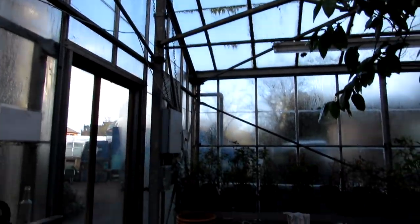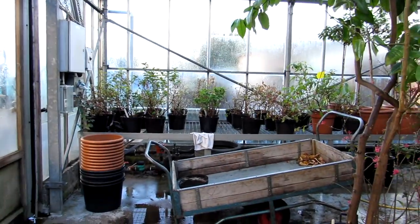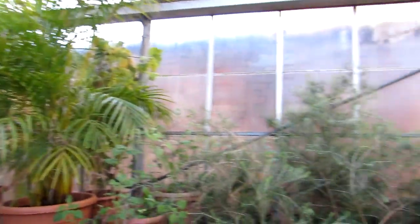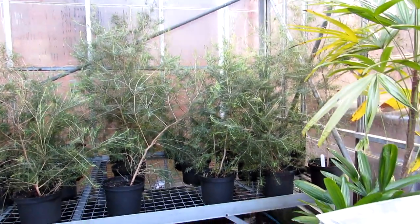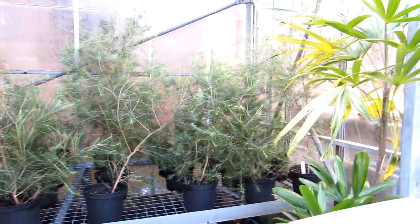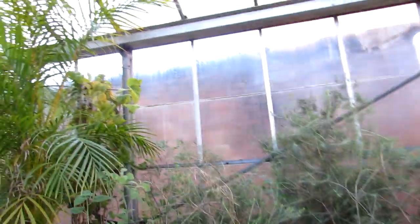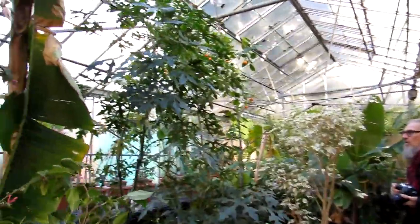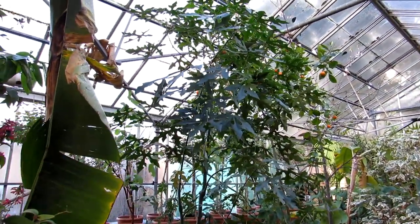Look at that space, guys — plenty of room. This is honestly the type of greenhouse me and Hans would need to have our plants comfortable and to have the nursery I want — my dream nursery for propagating, selling cuttings and things. This is my law of attraction wish list, guys, and it's so lovely to see Hansi's beautiful flame tree.